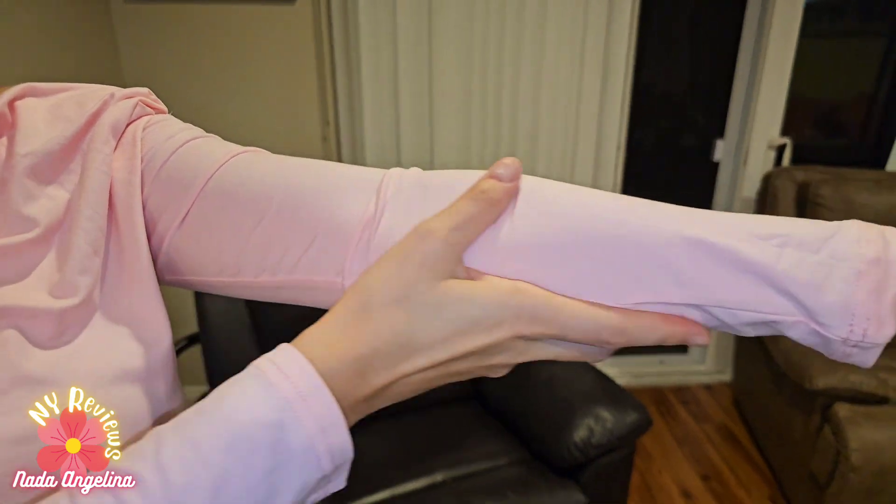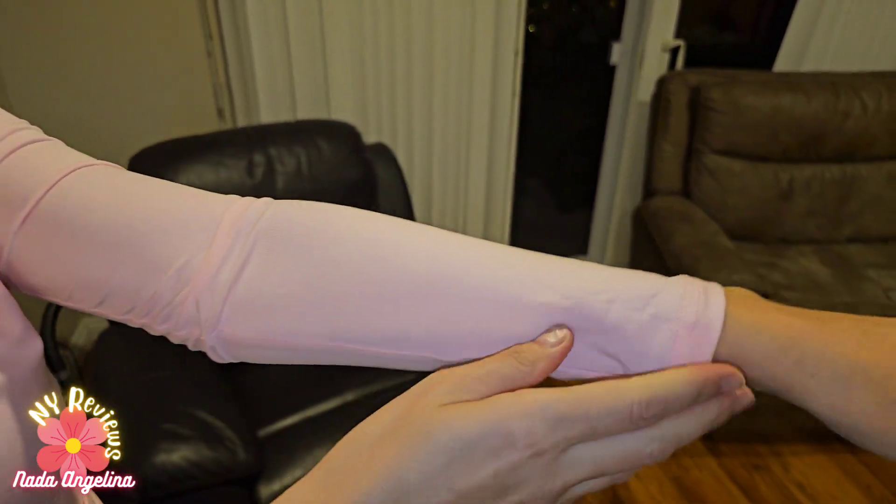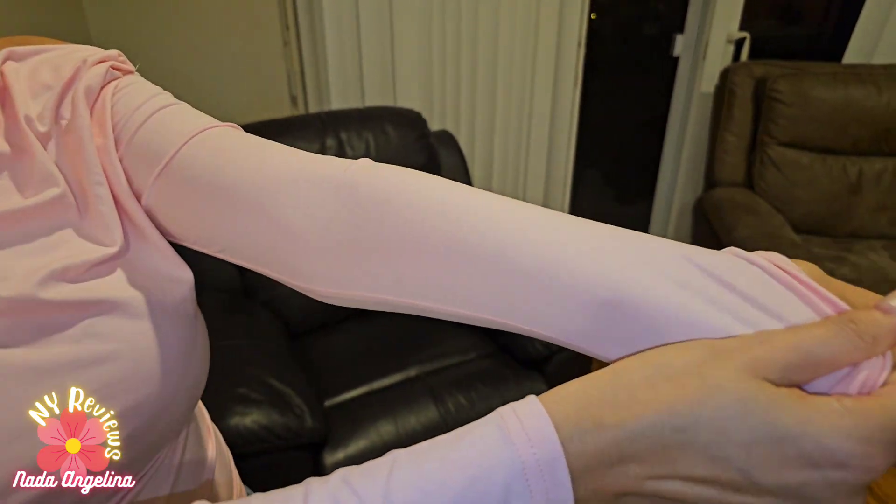Look at this gorgeous top — it's in pink and has an amazing opening on the collar, like a boat neck, so it's closed and opens sideways. It has beautiful material, it's fitted, and it's very, very soft.